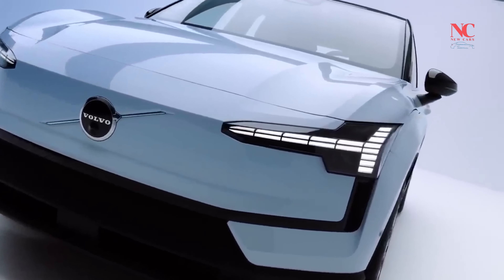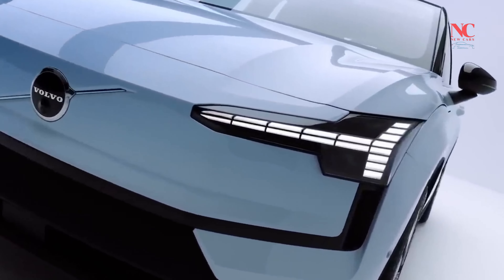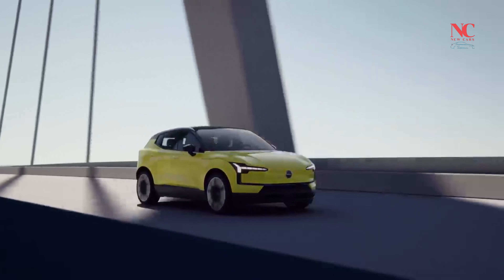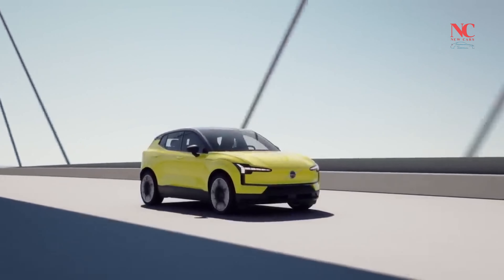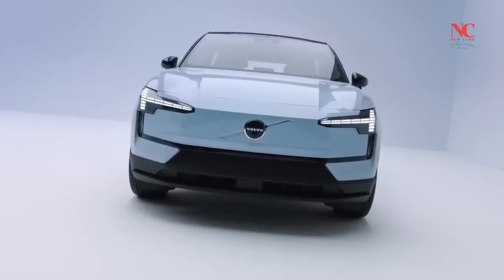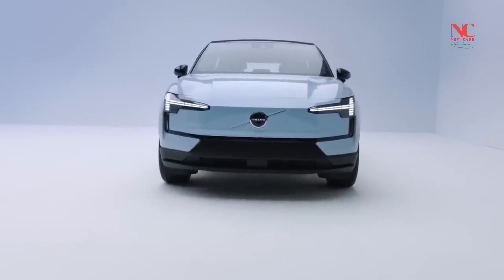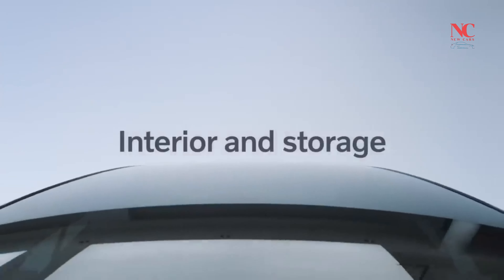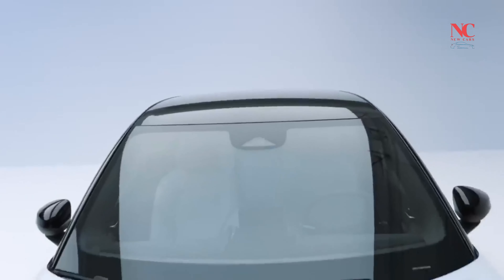Beyond its electric powertrain, the EX30's focus on sustainability extends to its materials and partnerships, aligning with Volvo's commitment to reducing its environmental impact. In summary, the Volvo EX30 SUV combines stylish design, impressive performance, and a commitment to sustainability, marking a significant addition to Volvo's growing electric vehicle portfolio.